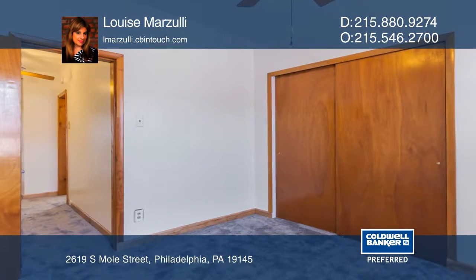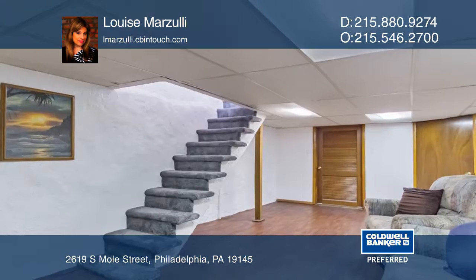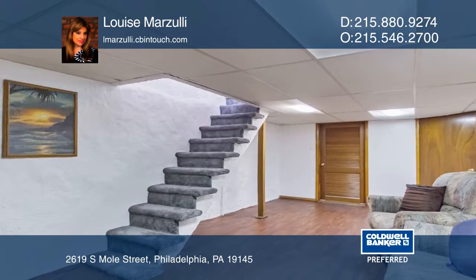It also includes brand new carpets in the bedrooms and hall. The basement is finished and could be used as another bedroom or den.